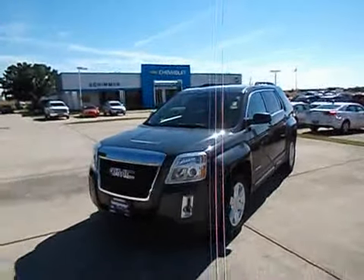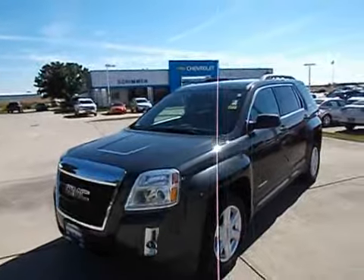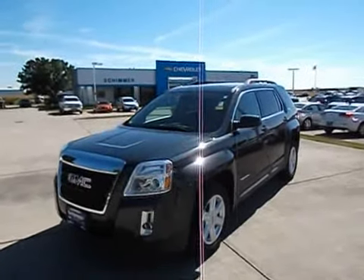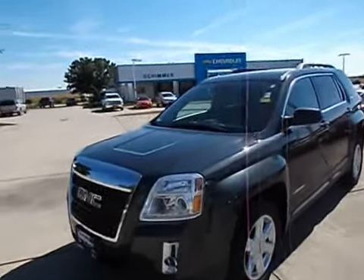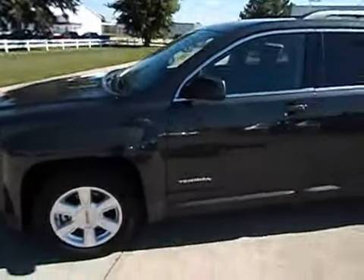Today I'm going to be doing a quick walk-around of this. This is a green GMC Terrain SLE. Clean history, no accidents, has 20,000 miles on it. Forgive the wind noise — it's a little windy today.